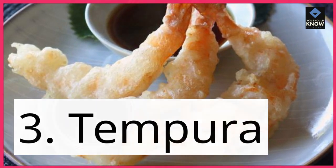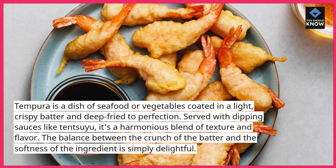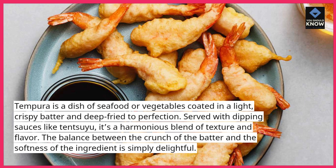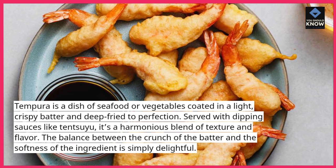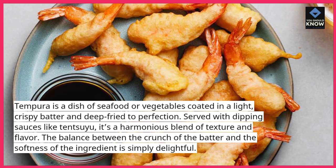3. Tempura. Tempura is a dish of seafood or vegetables coated in a light, crispy batter and deep-fried to perfection. Served with dipping sauces like tentsuyu, it's a harmonious blend of texture and flavor. The balance between the crunch of the batter and the softness of the ingredient is simply delightful.